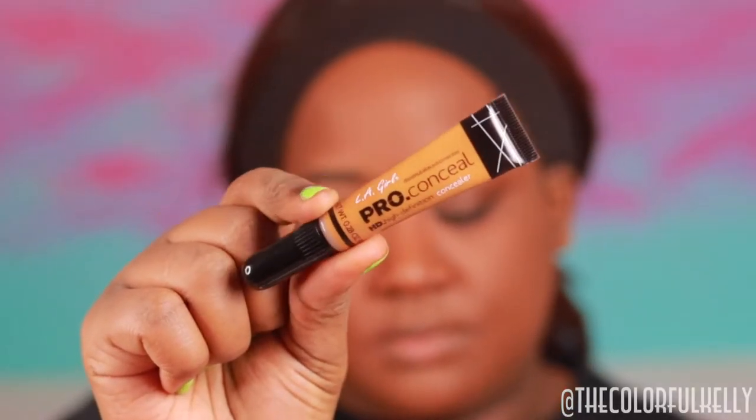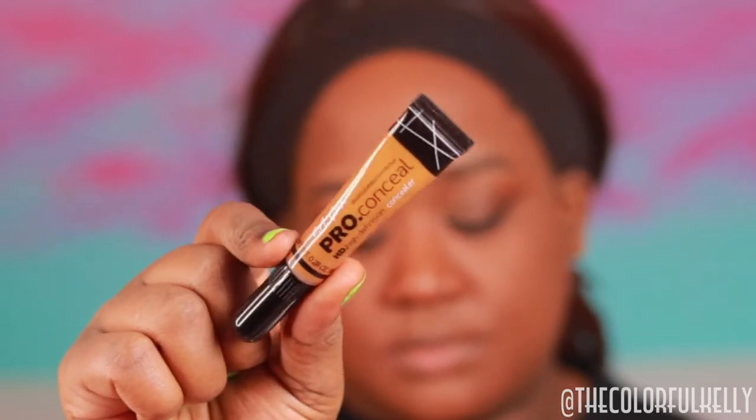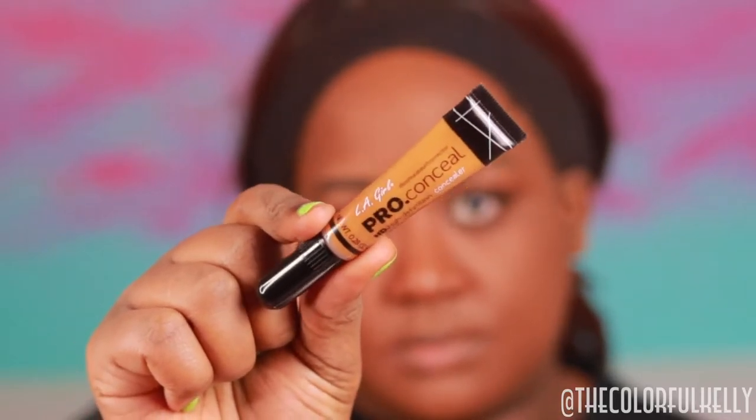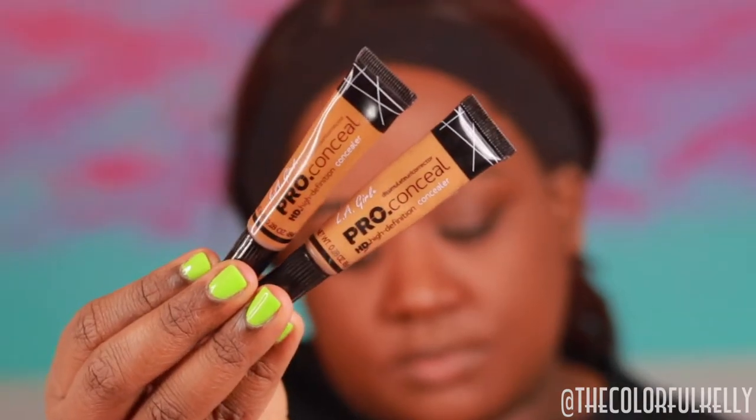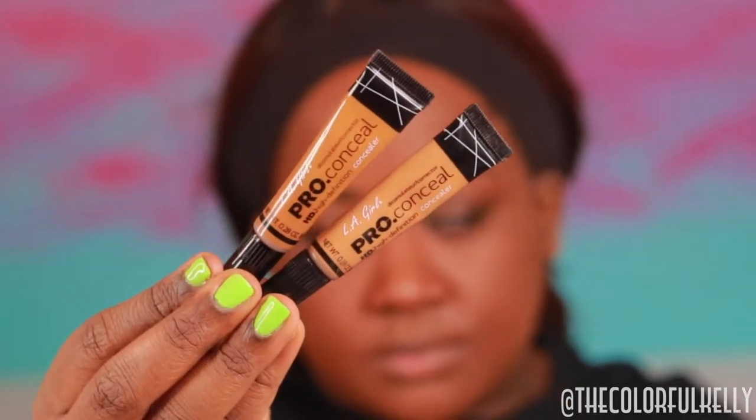Now I'm holding up the LA Girl Pro Conceal in Suede so you guys can see the color. The packaging is the same as all the other concealers — it's just a new color. Now I'm holding it up next to Fawn, and as you can see, Suede is just a shade darker, a little bit deeper.